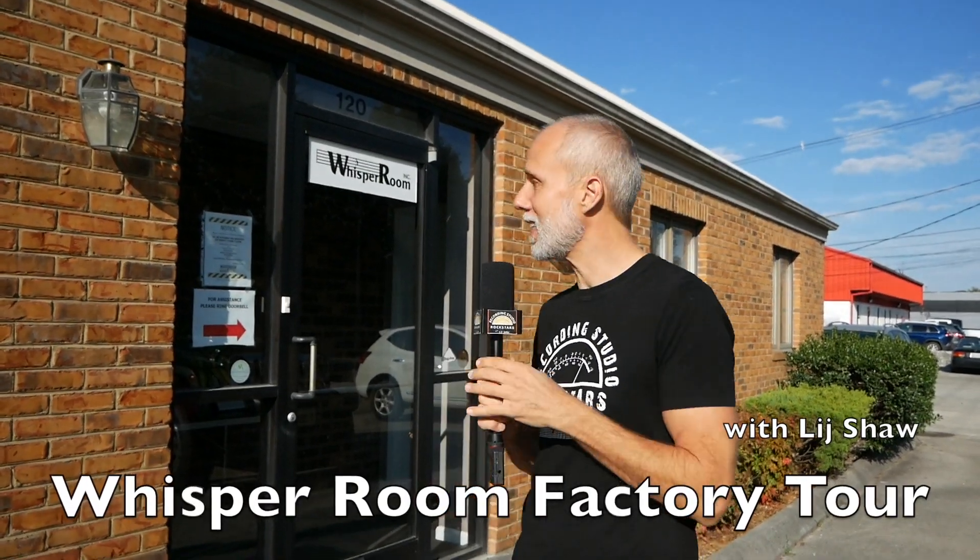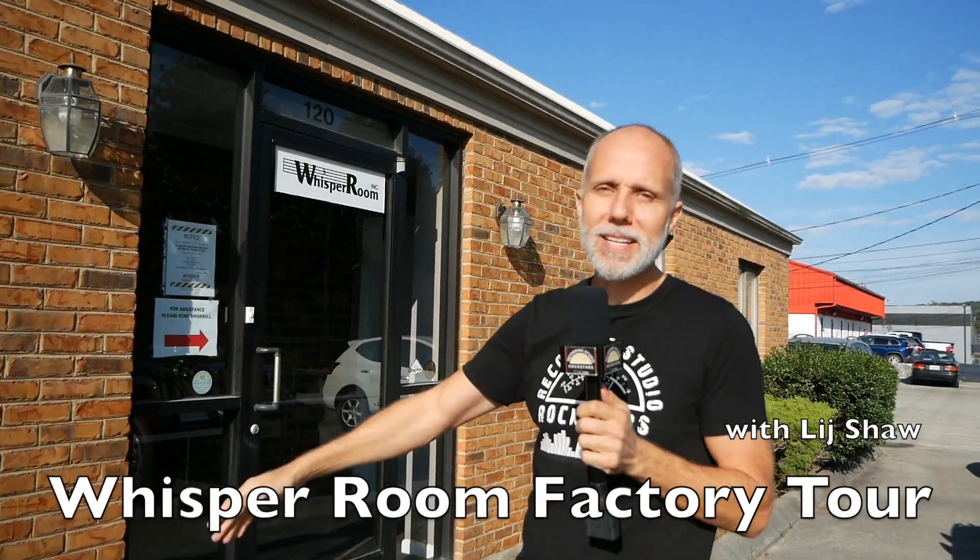Hey Rockstars! I am in Morristown, Tennessee and I'm standing in front of the Whisper Room Inc. headquarters. This is the factory where Whisper Room makes their incredible ISO booths, but let's go inside and meet these guys and check it all out.